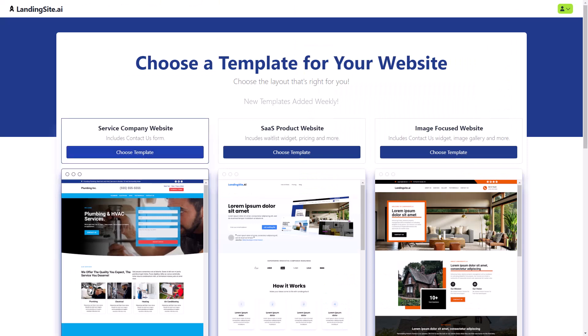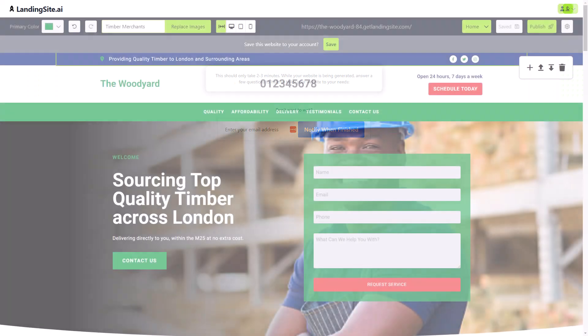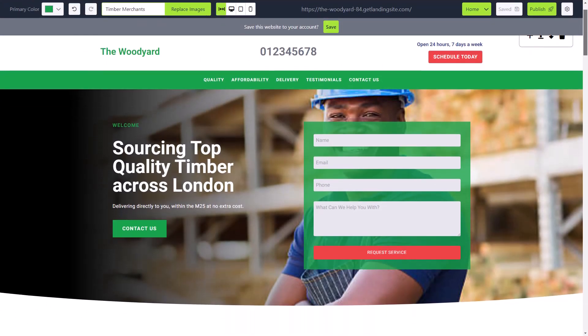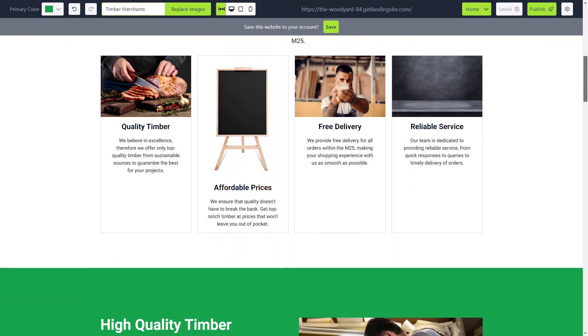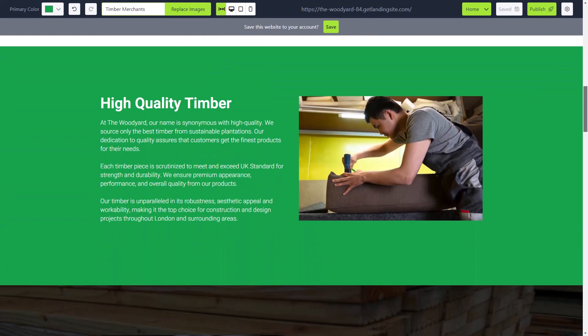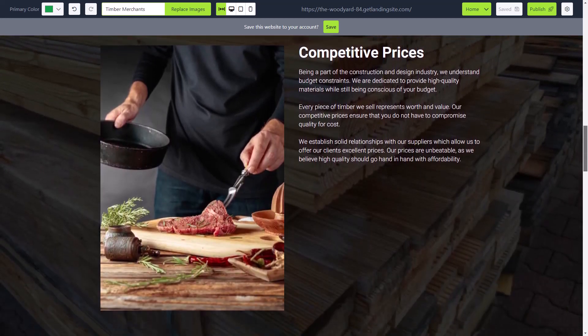Select a template and wait while the site is created. As you can see, it's done a great job from that very basic information that we provided. You can now edit any part of the site that you wish, or just go ahead and publish and launch, and your site will be live instantly.